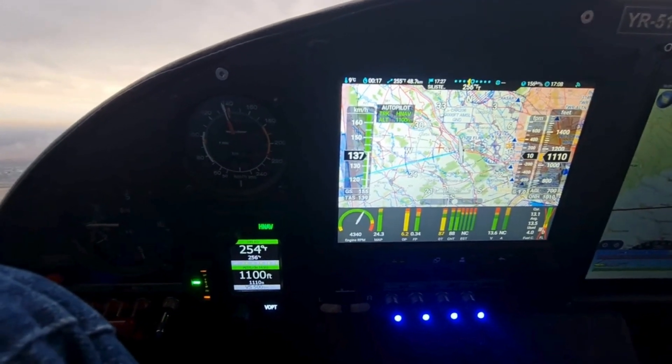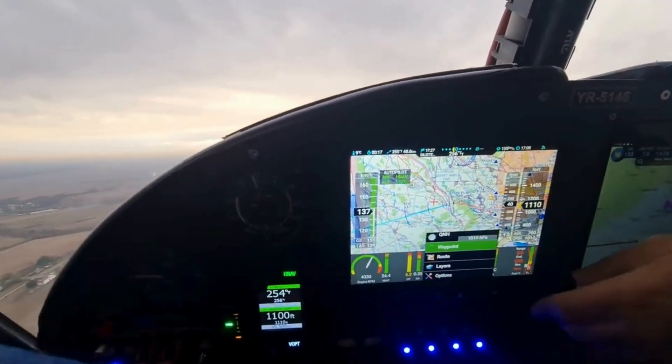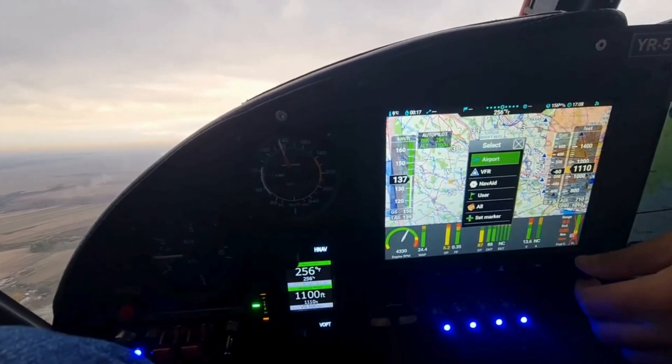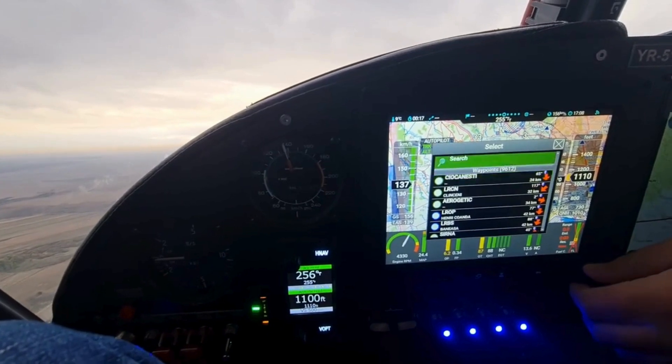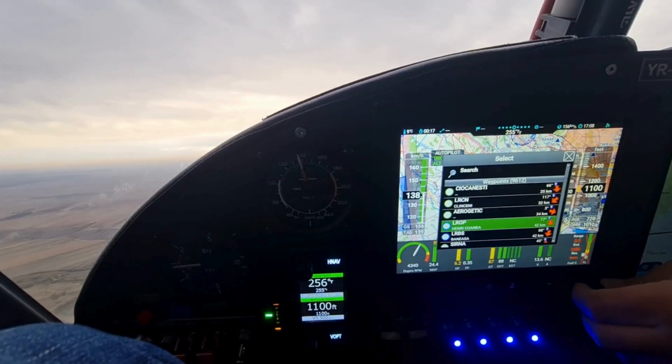Occasionally, pilots may need to troubleshoot or calibrate these systems. For the autopilot, recalibrating the gyros or magnetometer can resolve drifting issues. On NISIS III, rebooting the system or reloading flight plans may address software glitches, ensuring smooth operation.